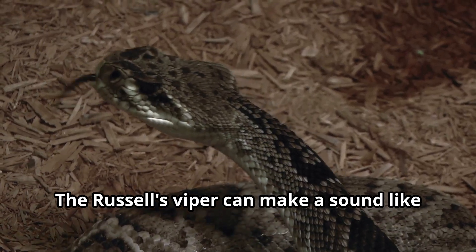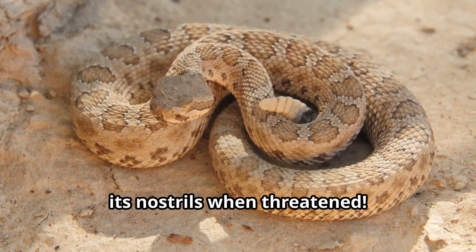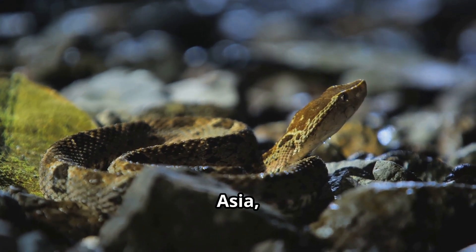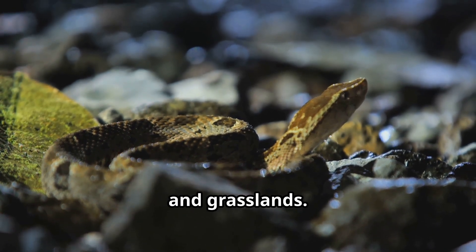The Russell's Viper can make a sound like a pressure cooker by forcing air through its nostrils when threatened. These fascinating reptiles are found across Africa, Europe, Asia and the Americas, adapting to deserts, forests, mountains and grasslands.